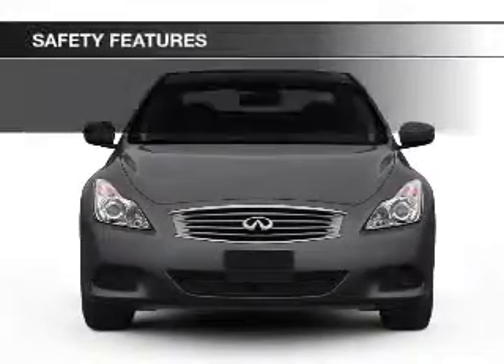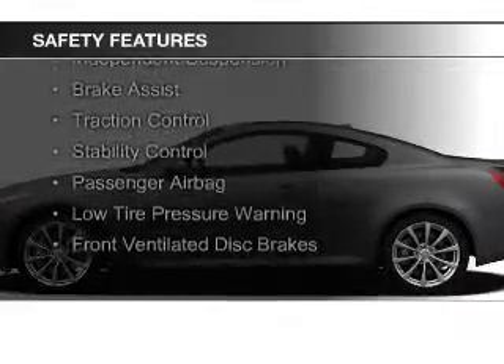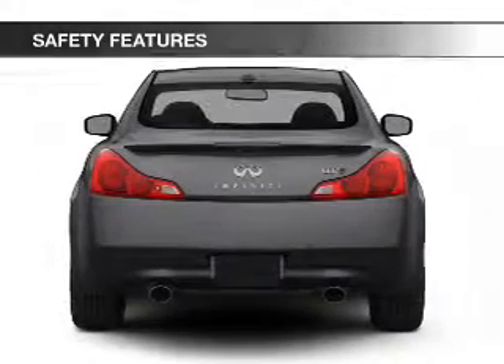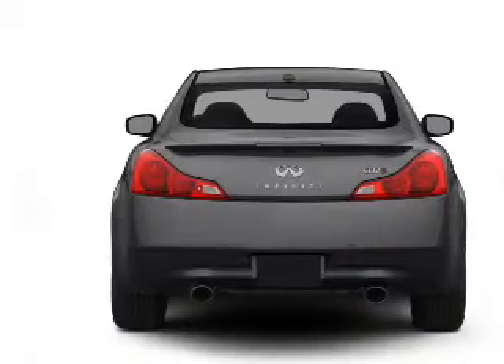Dual temperature controls. Safety was made a priority with these features: Xenon headlamps, curtain head airbags, side airbags, independent suspension, brake assist, traction control, stability control, a passenger airbag, low tire pressure warning, and front ventilated disc brakes.